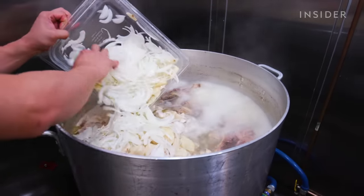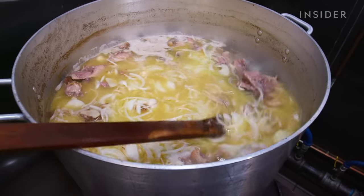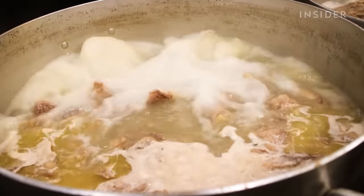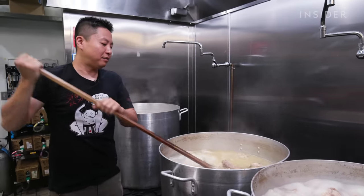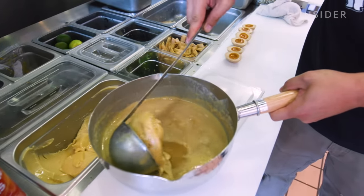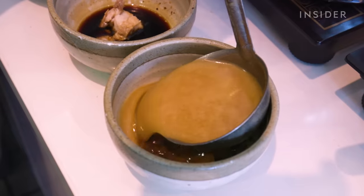Tsukemen soup is more concentrated than other types of ramen. It can take Okiboru two full days to cook and reduce its soup. The soup we're eating today is pork-based broth with seafood, but you can get chicken or veggie too. The broth is cooled, and since it's reduced so much, all the fat congeals. It gets heated to order and mixed with the ramen base.